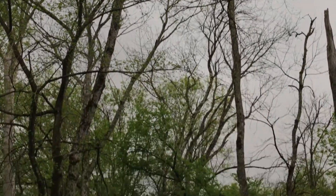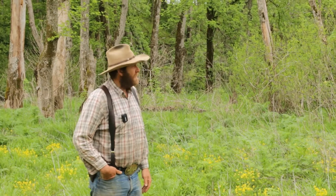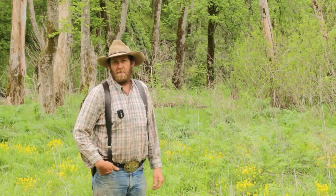These ash trees will all die. The ash borer showed up here in our part of Missouri about two years ago and we started to see the effects. These are all dead, just left standing, and ash trees were a big part of the river bottom ecosystem.